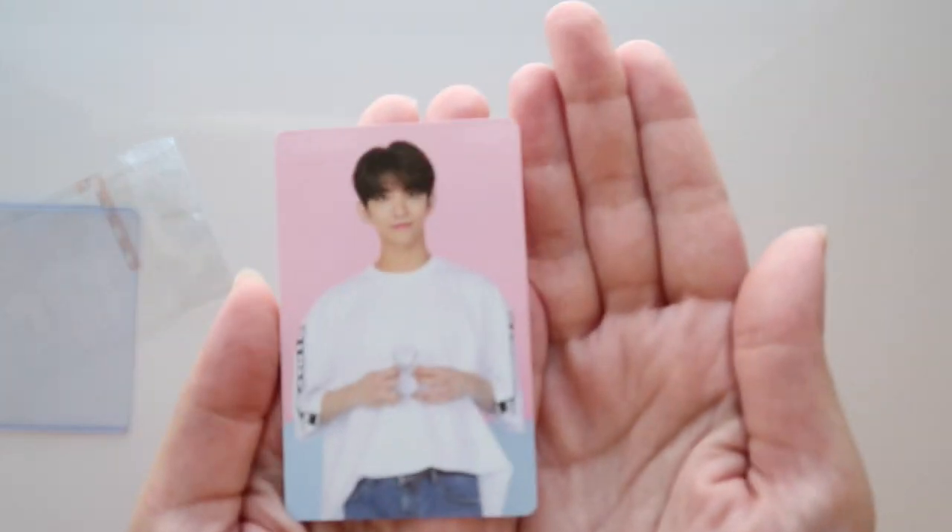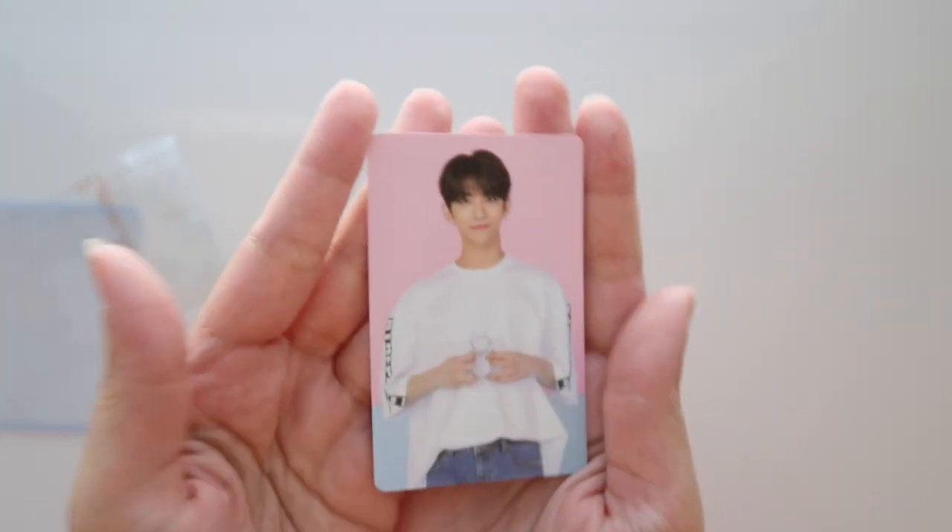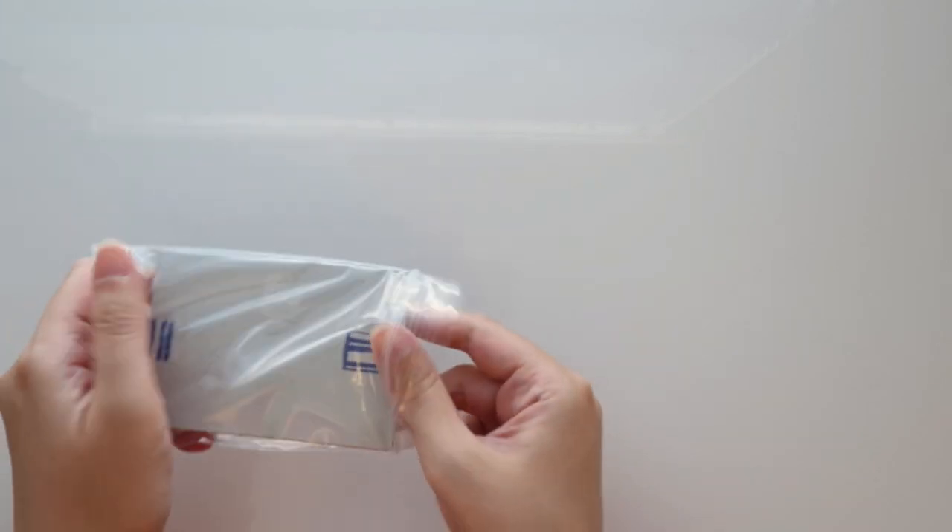This is his fourth carrot membership card, and I just love the pink and blue — I think it's super super cute. So really happy to have that!